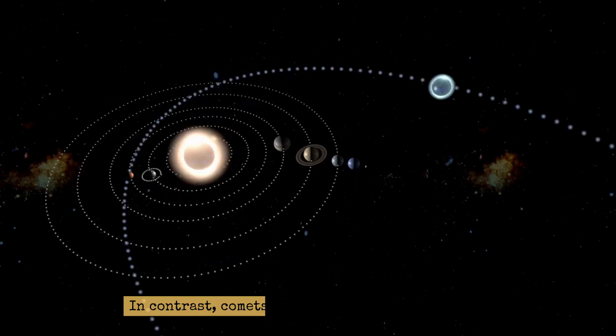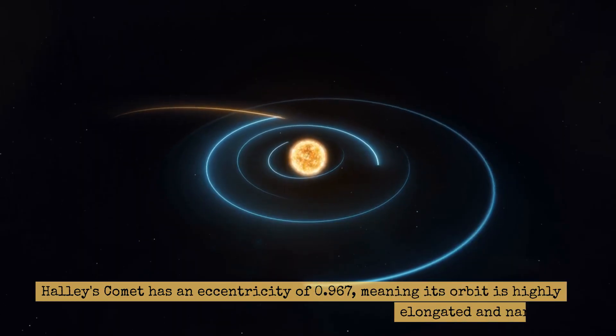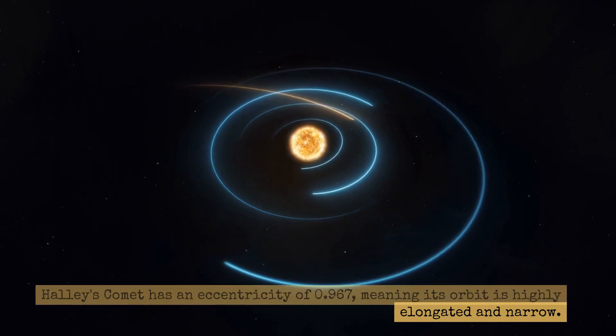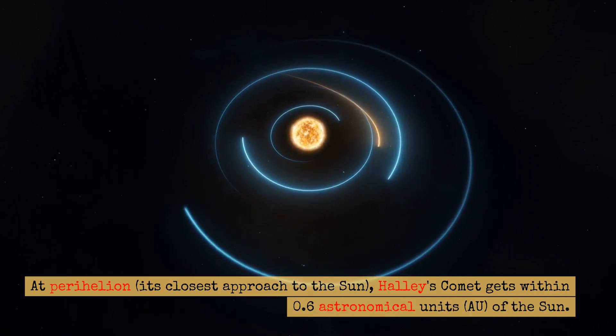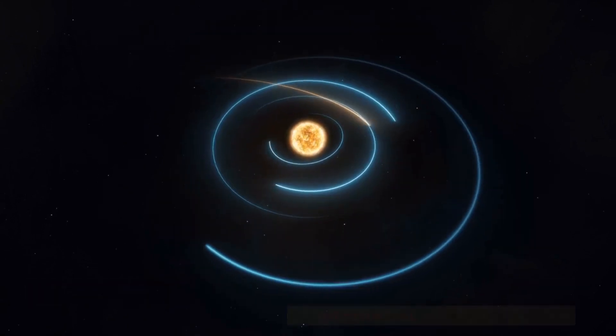In contrast, comets tend to follow very elliptical orbits. Halley's comet has an eccentricity of 0.967, meaning its orbit is highly elongated and narrow. At perihelion, its closest approach to the Sun, Halley's comet gets within 0.6 astronomical units (AU) of the Sun.